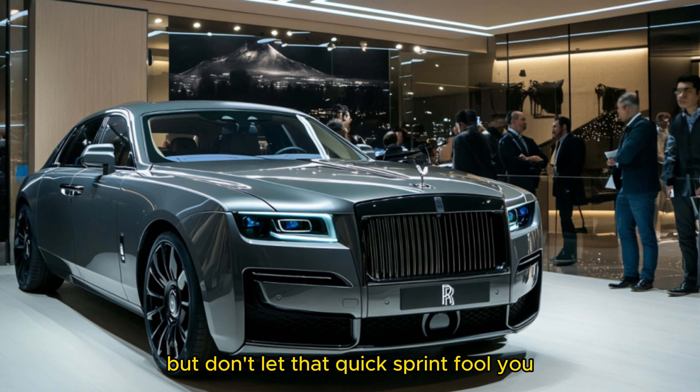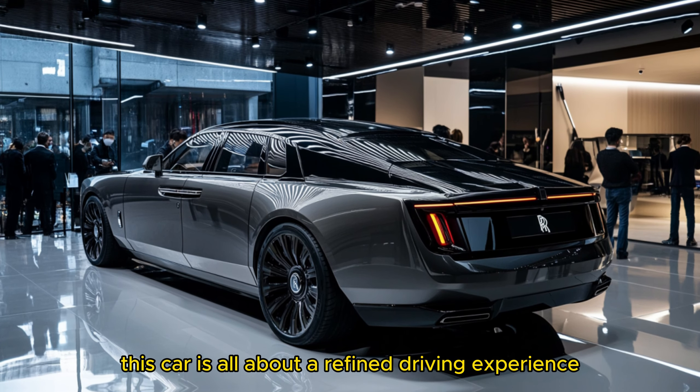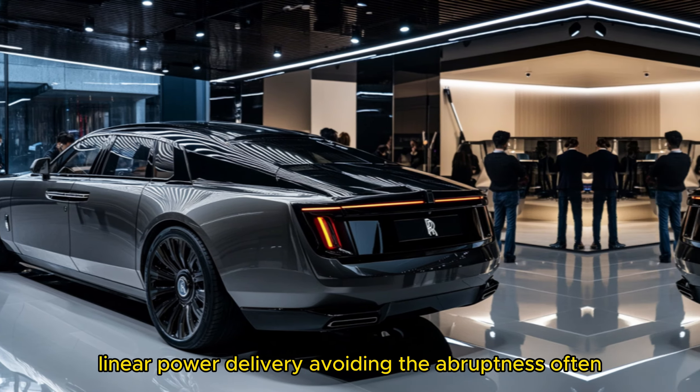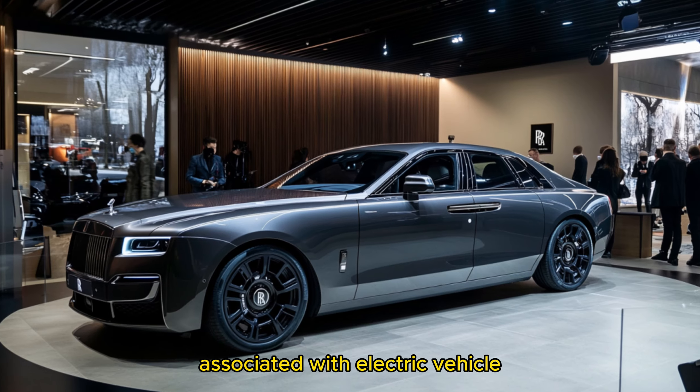But don't let that quick sprint fool you. This car is all about a refined driving experience. The Spectre's smooth, progressive acceleration ensures a gentle, linear power delivery, avoiding the abruptness often associated with electric vehicles.